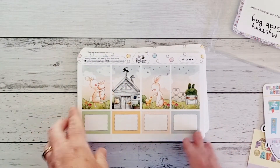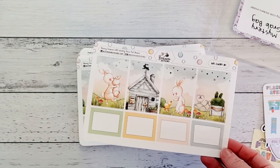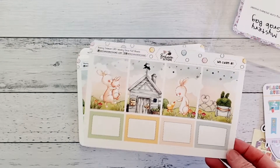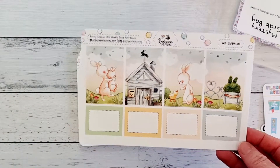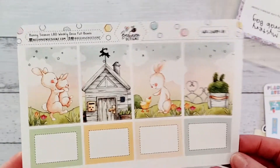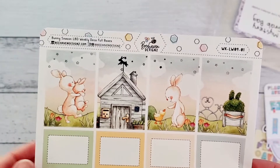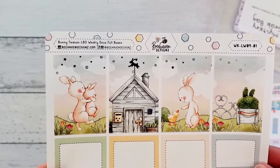First off, look — it is bunny season! I got the Leanne Baker weekly set. I do have a Happy Planner but they were sold out of Happy Planners, so I thought, well it's pretty similar. To be honest it looks pretty much the same, so even though they're out of the Happy Planner ones, I think the Leanne Baker ones would work just as well. Look at that foiling — it's so adorable, little bunnies!